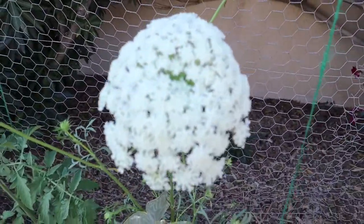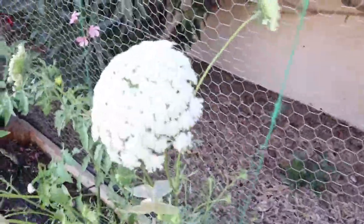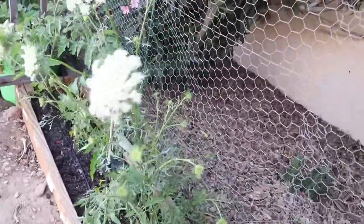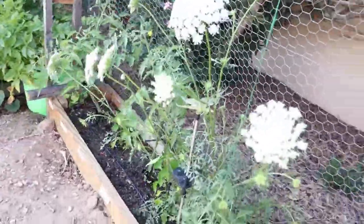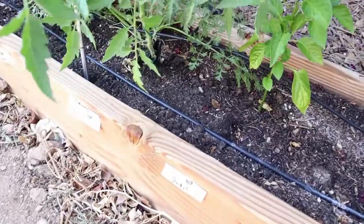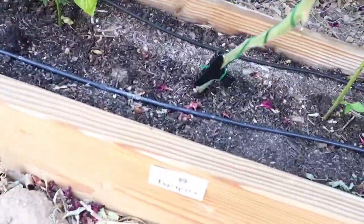I'm going to let that big flower stay and let it go to seed so I can keep the seeds from this one. But I think I'm going to trim back all the other flower blooms to give the pepper and tomato some space, because it's kind of hugging all the space right here. And then we have Daddle pepper and then an Evergreen tomato.